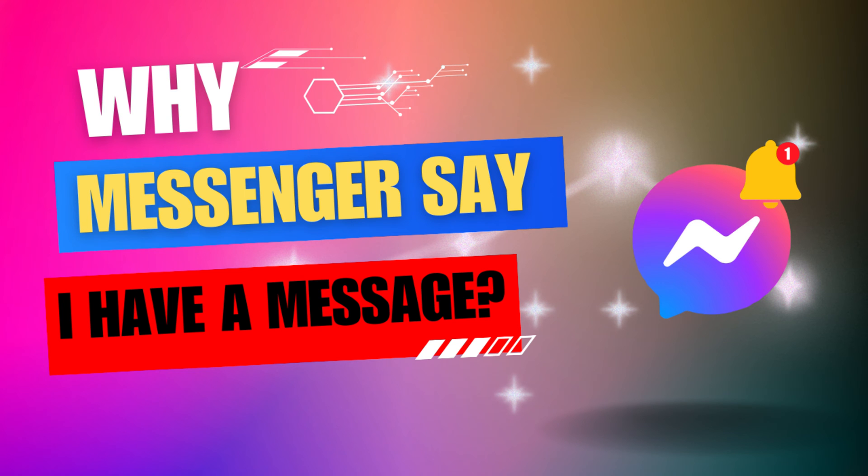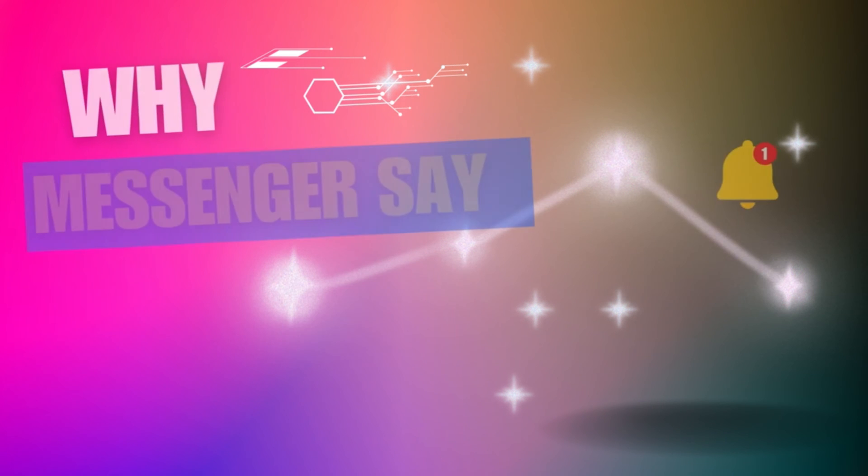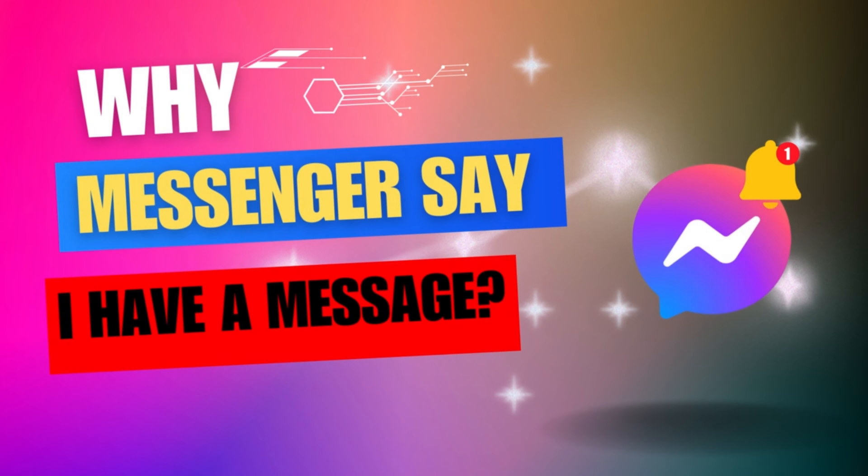Hey everybody, in this video I am going to show you why Facebook Messenger says you have a message.